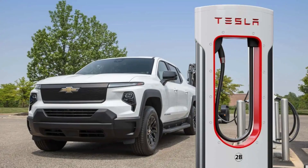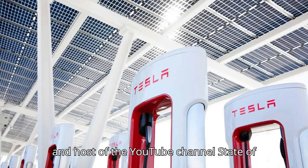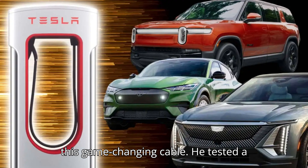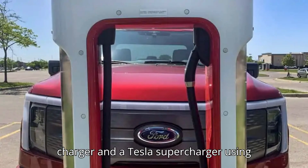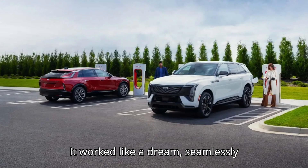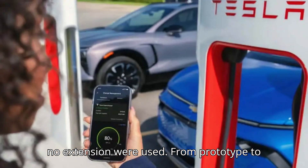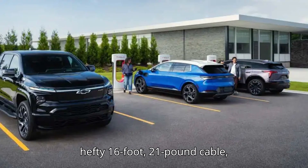A2Z's upcoming extension cord, launching this summer, aims to end this headache. Tom Malufny, an Inside EVs contributor and host of the YouTube channel State of Charge, got an exclusive first look at this game-changing cable. He tested a prototype with both a Level 2 home charger and a Tesla Supercharger using his Rivian R1S — and it worked like a dream, seamlessly delivering the same charging speeds as if no extension were used.